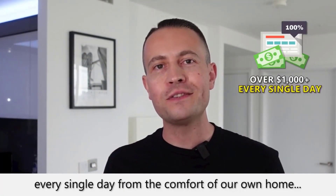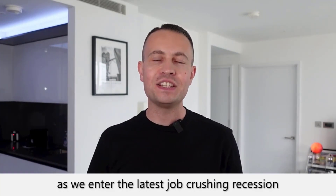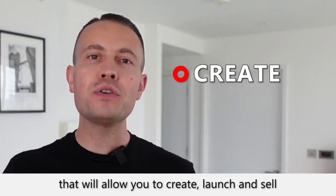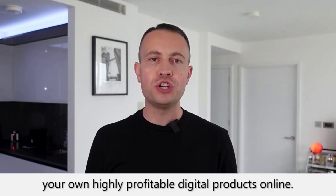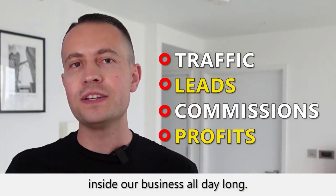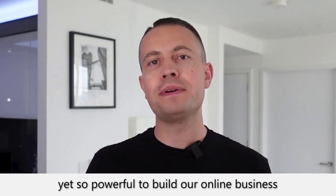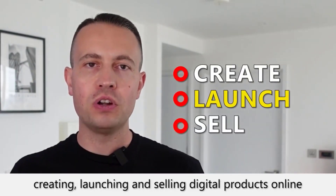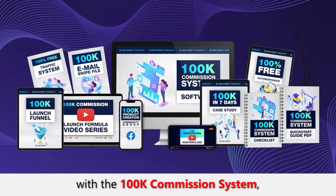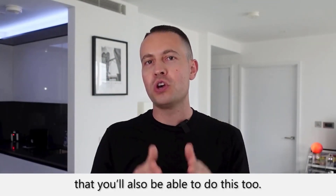Glenn continues: 'What I'm presenting is a 100% recession-proof, newbie-friendly system that has enabled us to generate thousands of dollars every single day from the comfort of our homes. This is a perfect system to tap into right now as we enter the latest job-crushing recession. The 100k Commission System will allow you to create, launch, and sell your own highly profitable digital products online — products that work 24/7 to bring in traffic, leads, commissions, and profits all day long.'